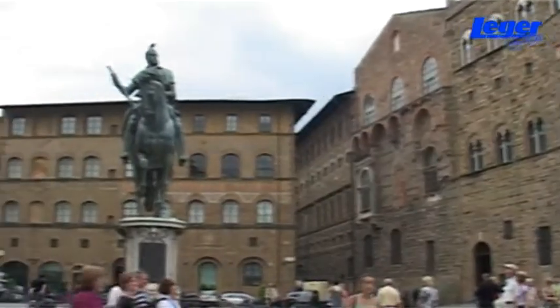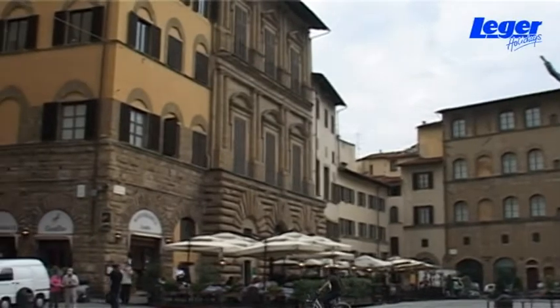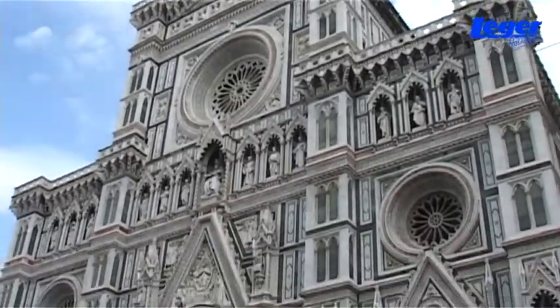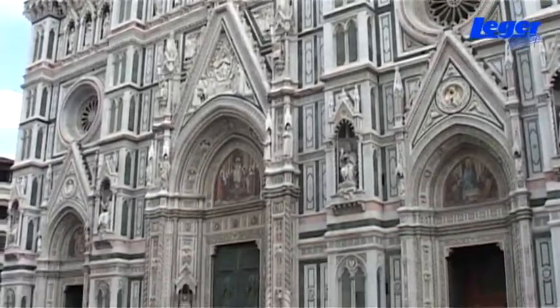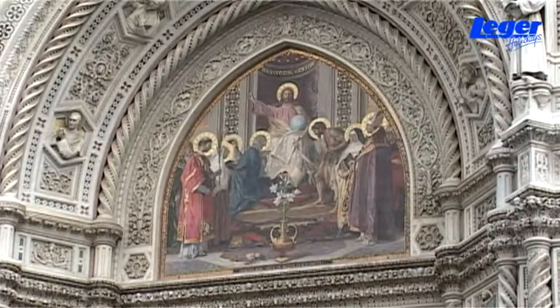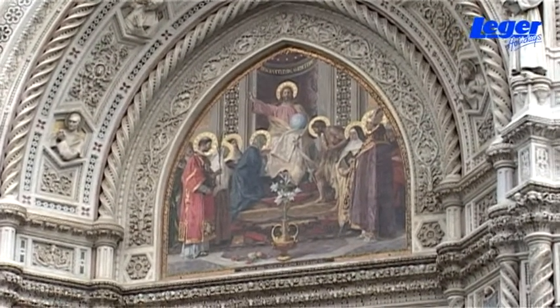The Palazzo contains elaborately decorated public rooms and private apartments which can be visited. Florence's most popular site is the cathedral. Gothic in style, it's simply stunning to view from the outside. Its marvellous exterior, made of green, pink and white marble, has several elaborate doors and interesting statues.